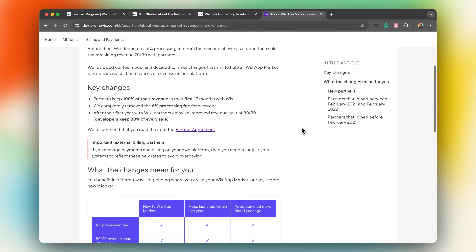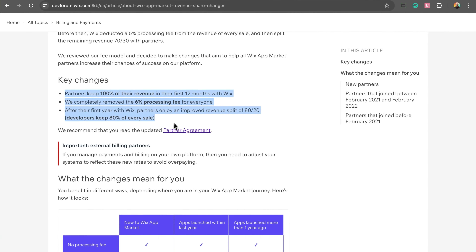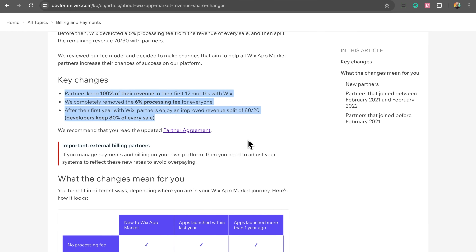And the third method is app sales. If you build a custom app and launch it in their app marketplace, you will receive 100% of total sales for the first 12 months and continue enjoying a further 80% of all sales after that, with no processing fee. Personally, as a founder of a SaaS company myself, it's very tempting to launch a custom tool inside of Wix's app marketplace.